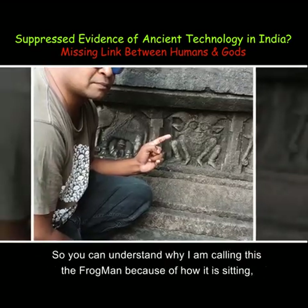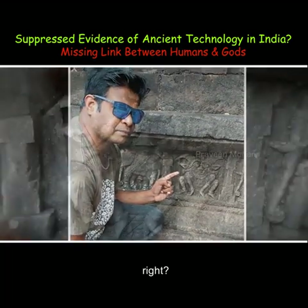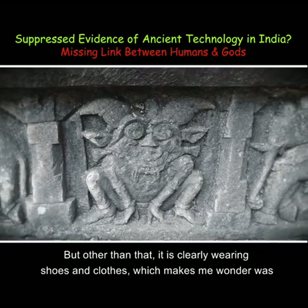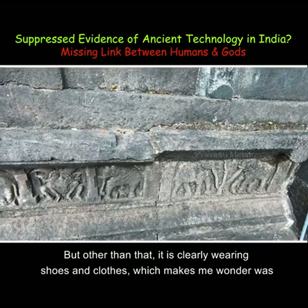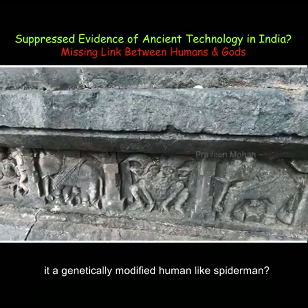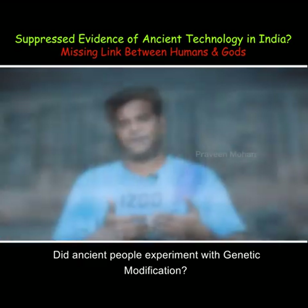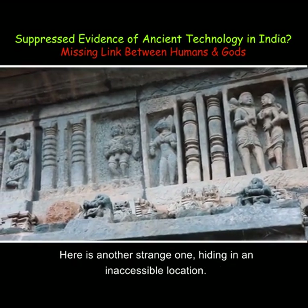So you can understand why I am calling this the frogman, because of how it is sitting, and its eyes are quite big like that of a frog. But other than that, it is clearly wearing shoes and clothes, which makes me wonder — was it a genetically modified human like Spiderman? Did ancient people experiment with genetic modification?